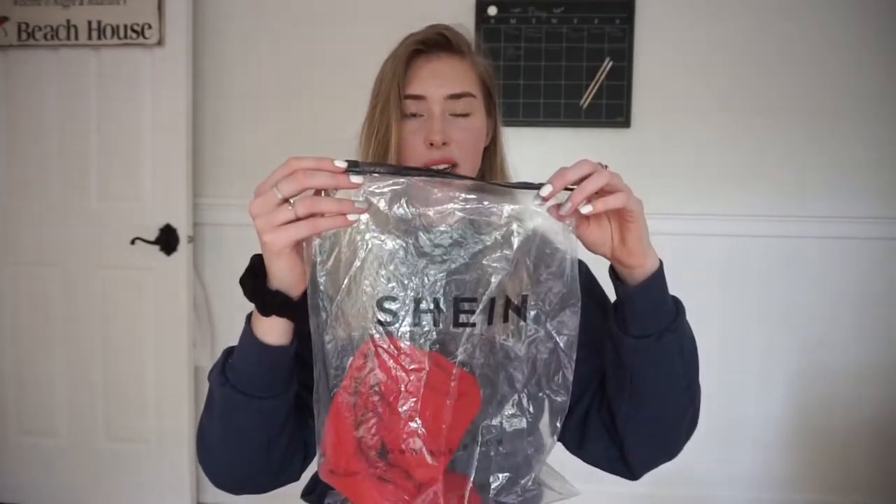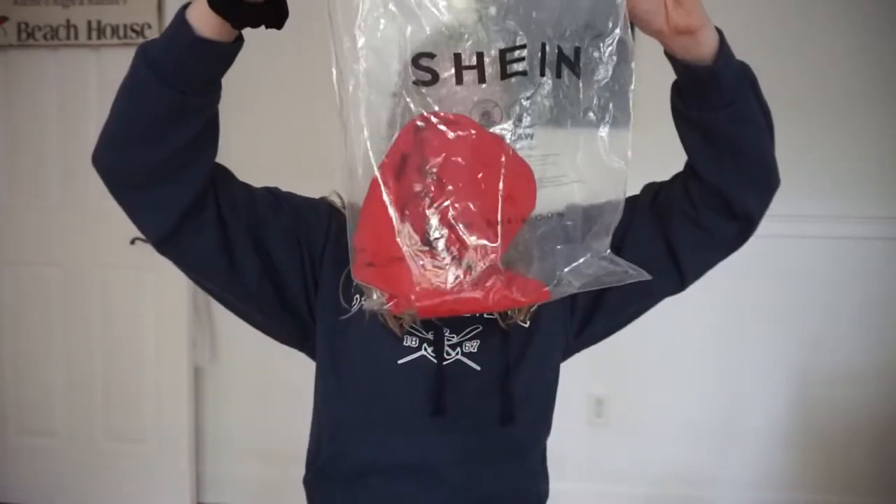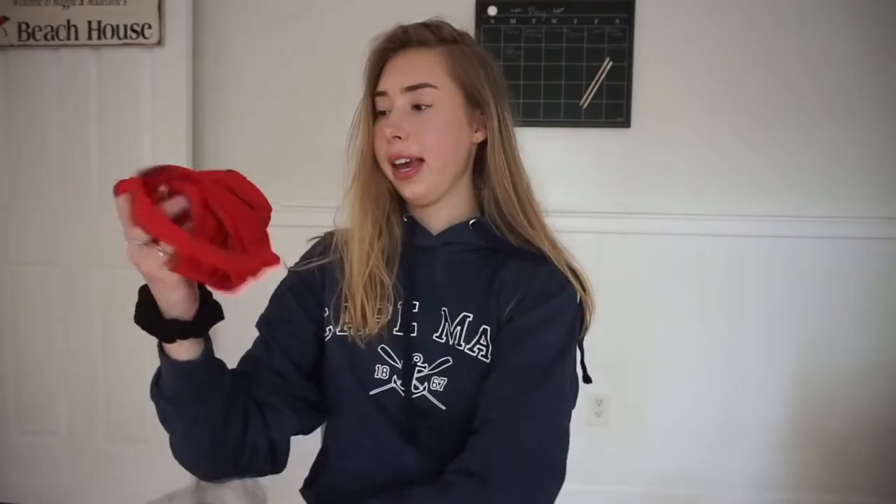I have no idea why this says Shein when I ordered it from Romwe. That's crazy. I'm pretty sure all of the websites are connected — like Shein, Romwe, Zaful. I don't know what the other one's called. I think they're all connected, so maybe that's why. Anyway, this next thing I got is...